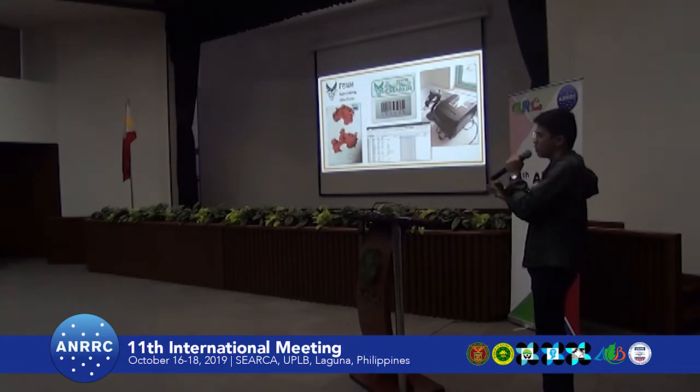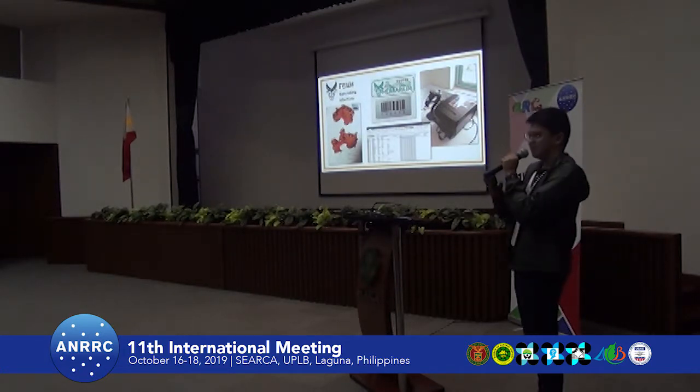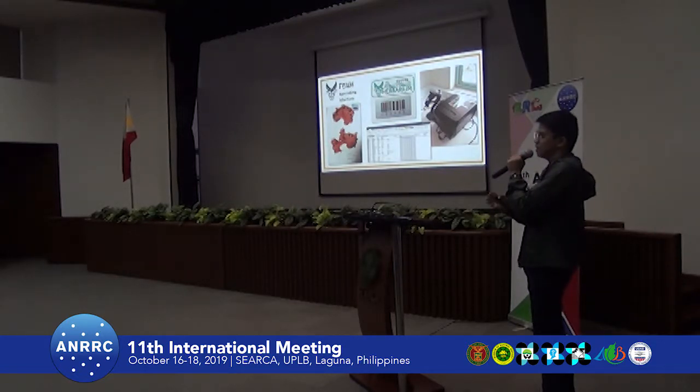Our herbarium has already implemented a barcoding system, which is standard for all herbaria including international ones. We believe we are the first herbarium in the Philippines to implement this system. It is more convenient — you just scan the barcode and the specimen details come up, similar to a library system. We are also currently encoding our database in BRAHMS, a software designed specifically for herbarium database management.